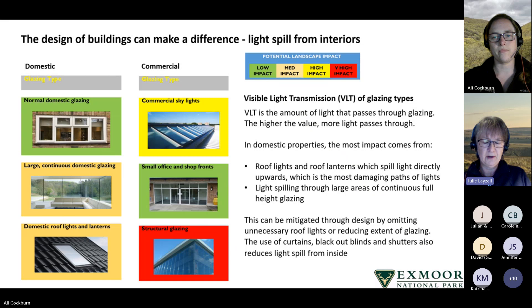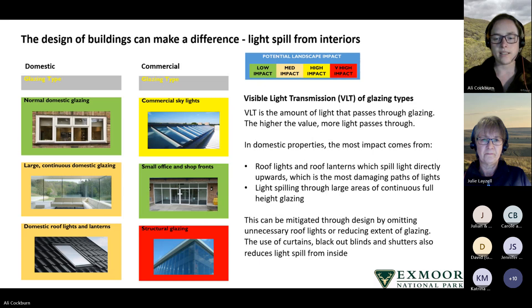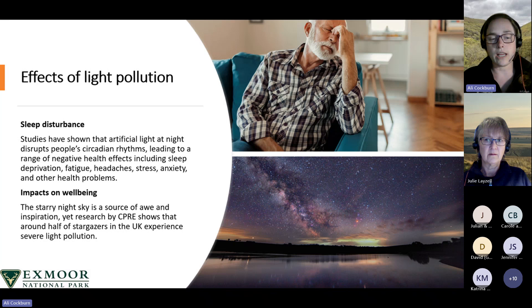Now handing over to Ali to describe some of the environmental consequences of light pollution. Light pollution has negative impacts on both people and wildlife. Studies have shown that artificial light at night disrupts the natural circadian rhythms of humans — what we think of as our internal body clock, which runs on a 24-hour cycle and is principally led by light and dark. Disruption of this pattern leads to negative health effects including lowered melatonin production, sleep deprivation, fatigue, headaches, stress and anxiety.